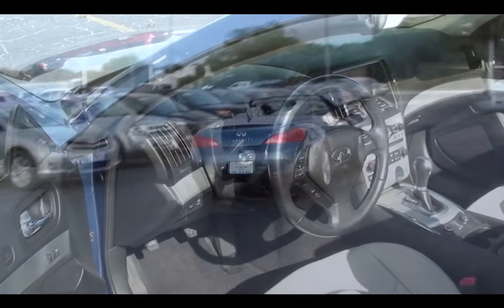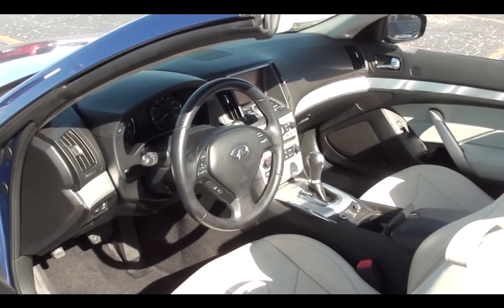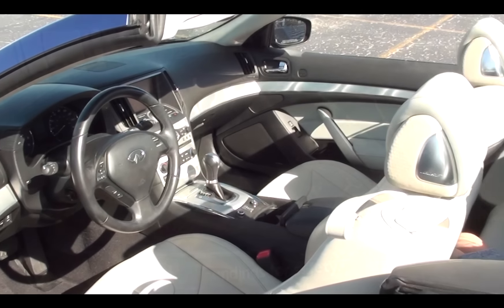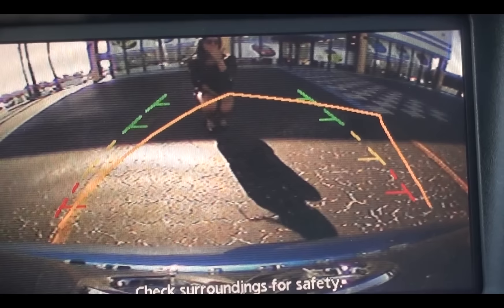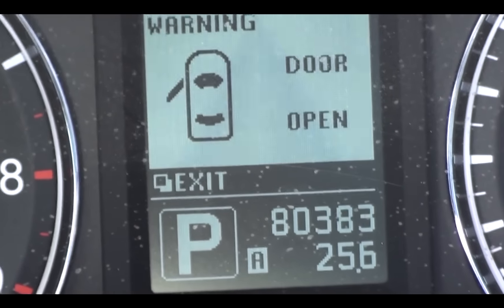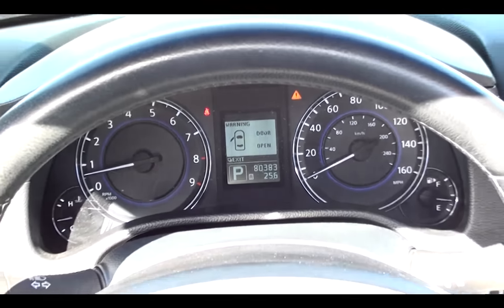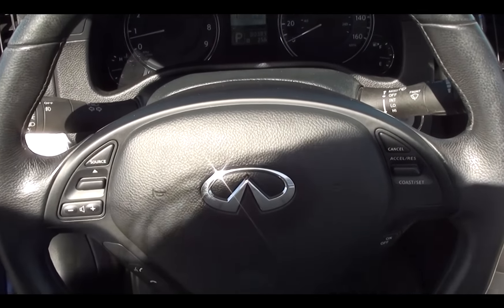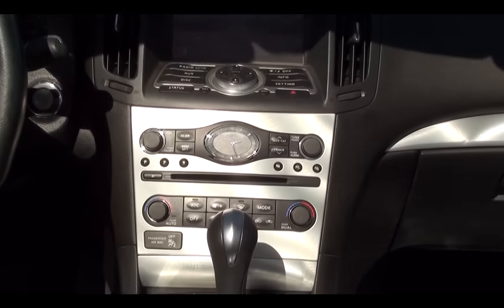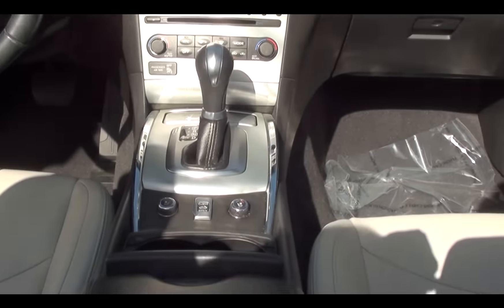The interior features include 8-way power driver and passenger bucket seats with multi-level heating, wheat-colored leather, one-touch powered windows, telescopic and tilt steering wheel, rear view camera, audio and cruise steering wheel mounted controls, universal remote transmitter, external temp display, front and rear cup holders, speed sensitive volume control, USB connect, satellite radio, three months of OnStar, and Bluetooth wireless hands-free.